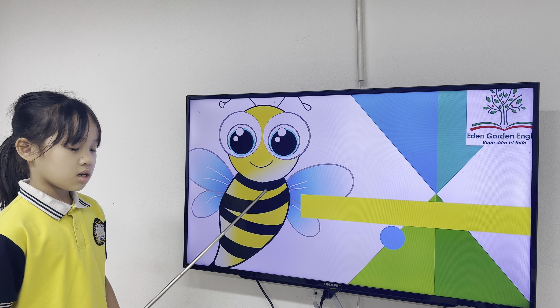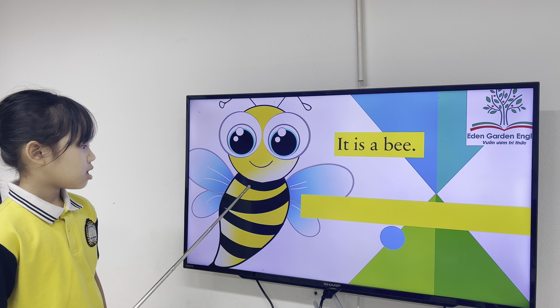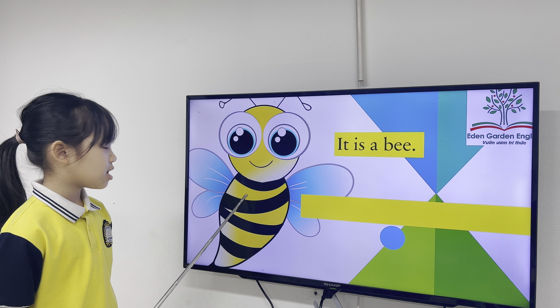What's the color of the bee? It's beige, black, and yellow. Good job.